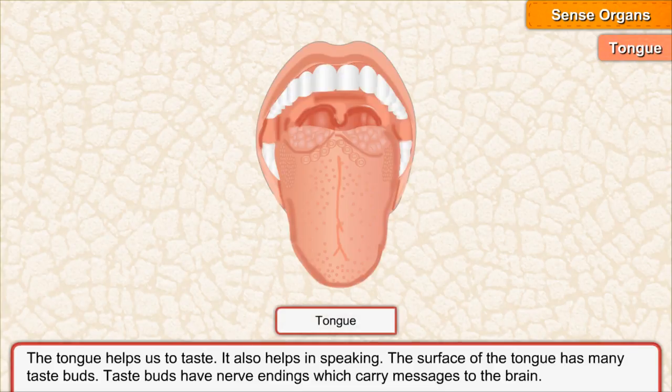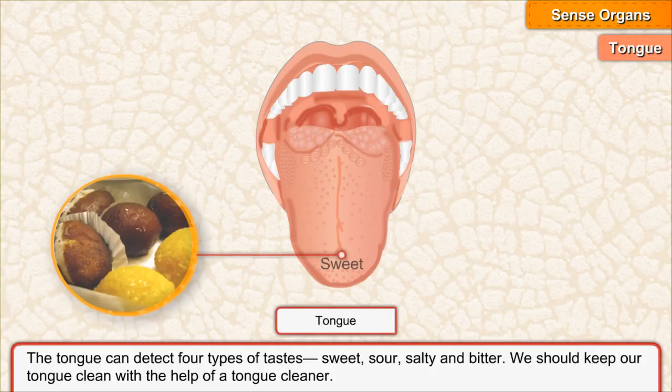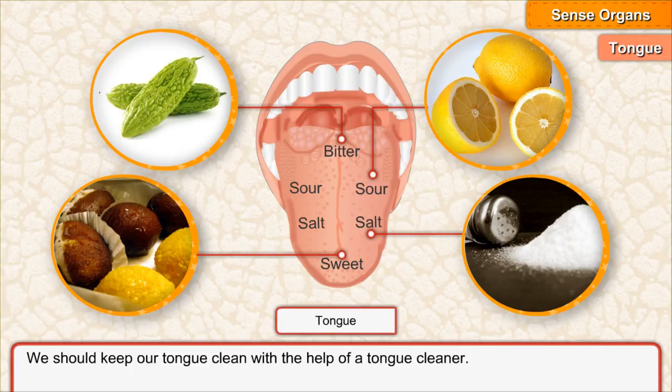The tongue helps us to taste. It also helps in speaking. The surface of the tongue has many taste buds. Taste buds have nerve endings which carry messages to the brain. The tongue can detect four types of tastes: sweet, sour, salty, and bitter. We should keep our tongue clean with the help of a tongue cleaner.